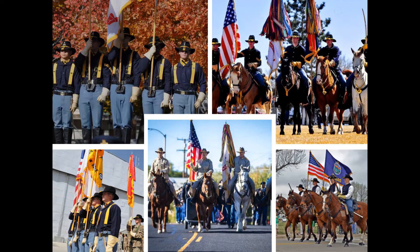Some soldiers are afforded the opportunity to perform on specialized teams, such as these cavalry color guards out of California, Colorado, Kansas, and Texas.